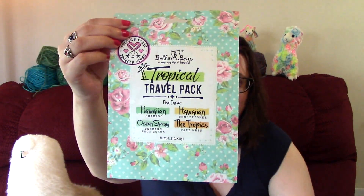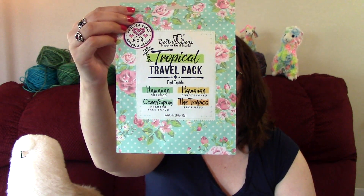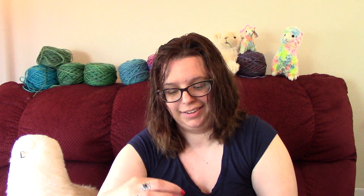For the March box I also got a tropical travel pack — Hawaiian shampoo, Hawaiian conditioner, ocean spray foaming salt scrub, and a tropics tightening and brightening face mask. These are big, good-sized bottles. I haven't used it yet but I'm really looking forward to it — maybe I'll do it today.